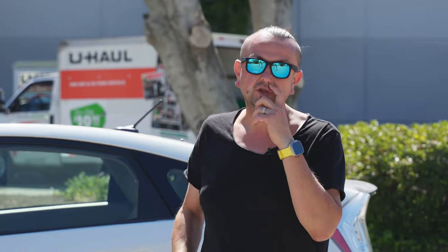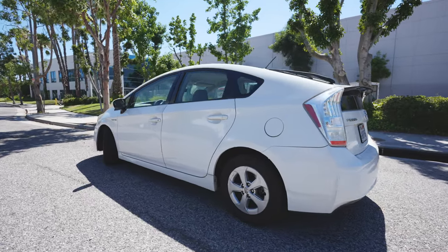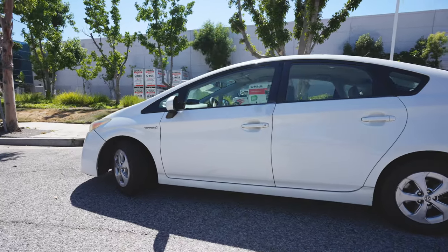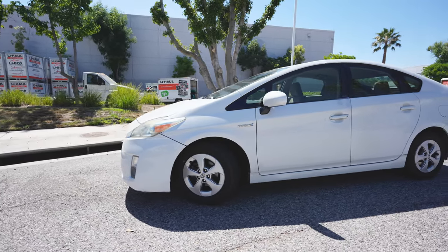Today I want to talk about something you can buy when you don't care about anyone — not your relatives, not your neighbors, not the people around you. That's the beautiful 2010 Prius. What's good about it? This car has 500 plus thousand miles on it and it's still alive. There is no wonder because it's a Prius.